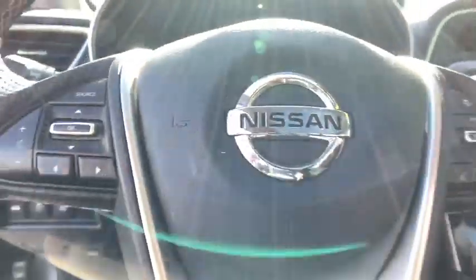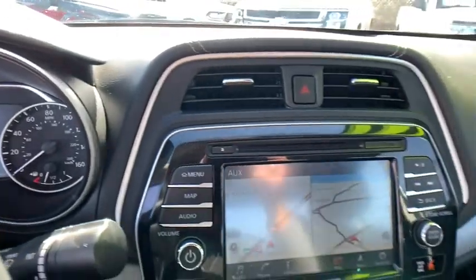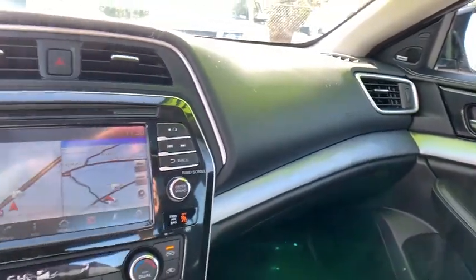security system, compass, electronic stability control, heated steering wheel, heated front seat, trip computer, tachometer, panic alarm, brake assist.